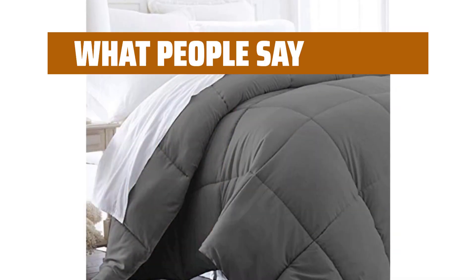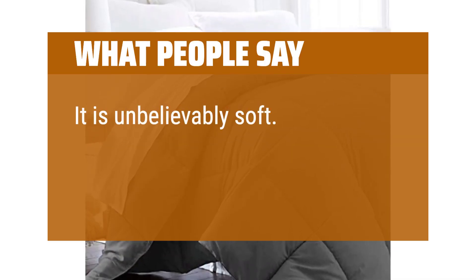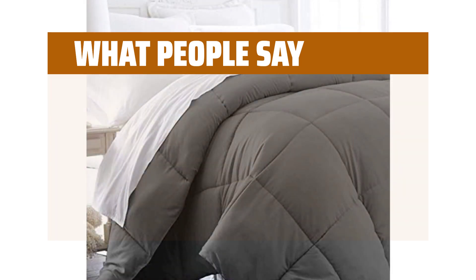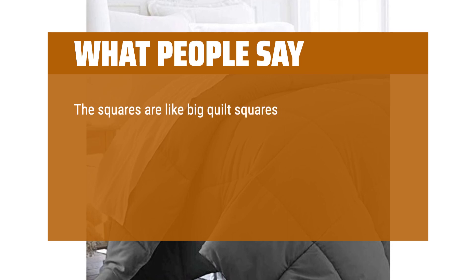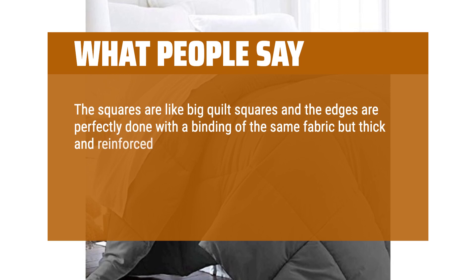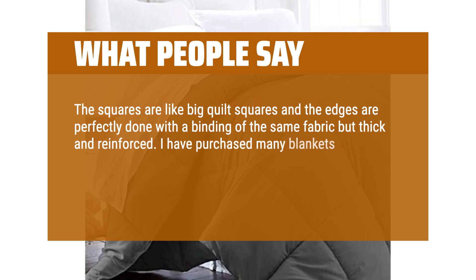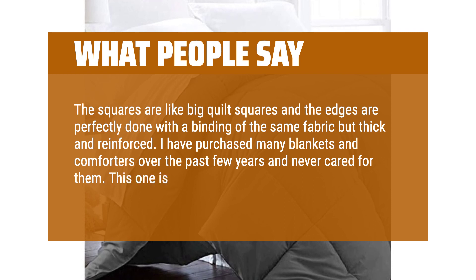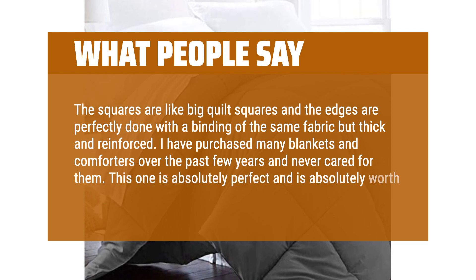What people say: It is unbelievably soft — it's microfiber but feels more like an old smooth sleeping bag. The squares are like big quilt squares and the edges are perfectly done with a binding of the same fabric, thick and reinforced. I have purchased many blankets and comforters over the past few years and never cared for them. This one is absolutely perfect and is absolutely worth the cost.